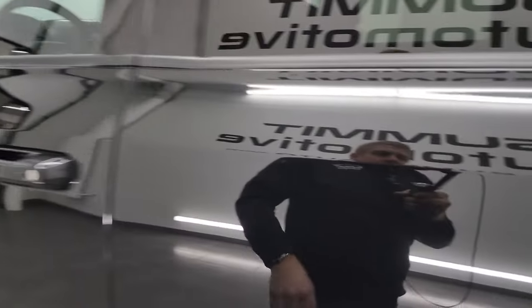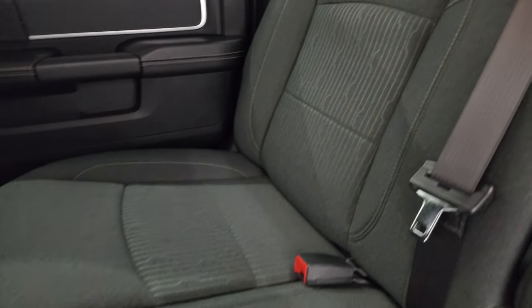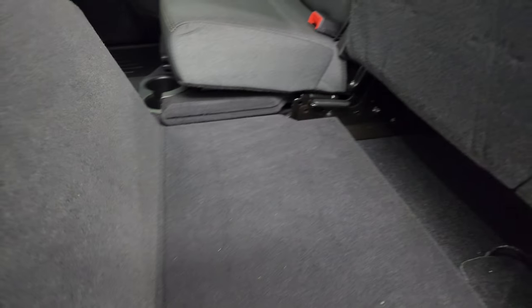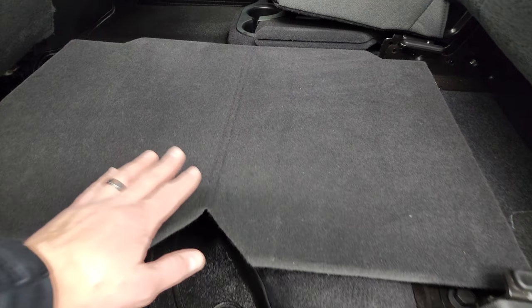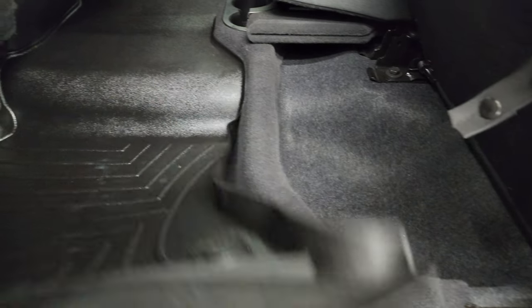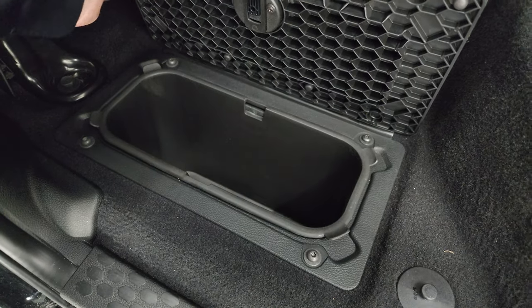Take a quick look at the back seats — no rips or tears back here. It does have the LATCH child safety system for any child car seats. Power slide rear window with built-in rear defrost. These seats fold up for extra storage and you get a load floor back here — great for muddy boots, tools, or pets — and storage underneath as well.